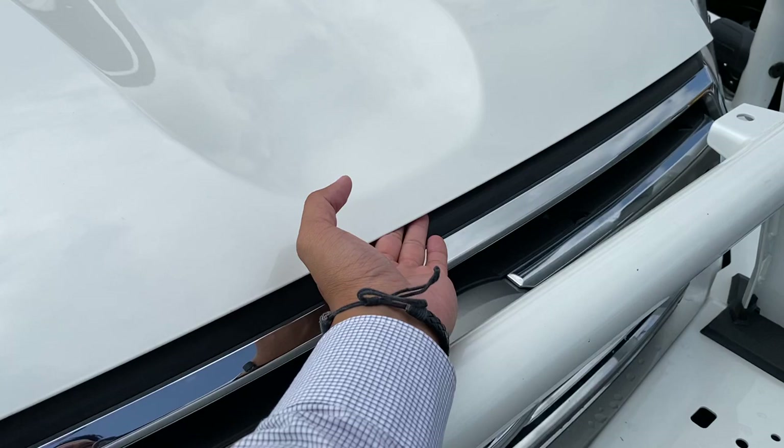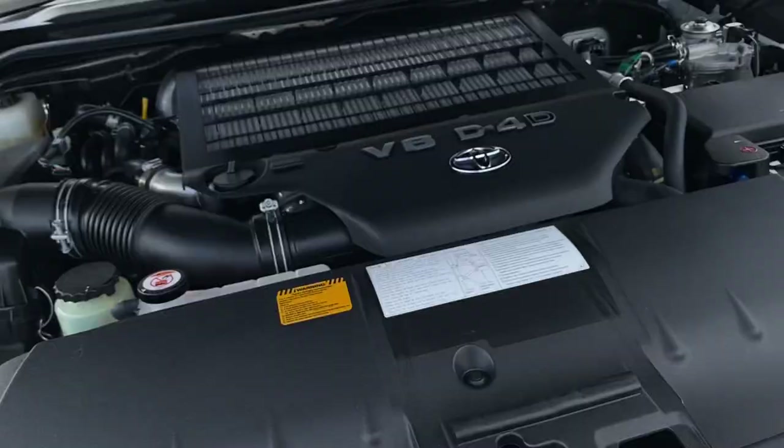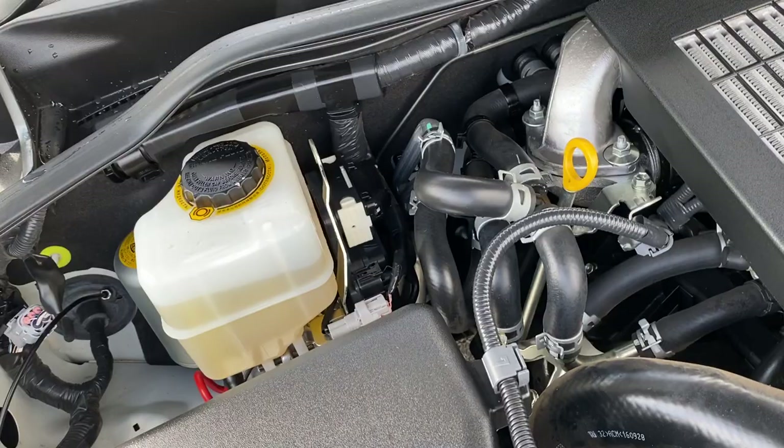Let's quickly finish this video showing you the engine bay. There's also space there if you do want to get a second battery set up on the vehicle. It's got a clean, very neat, very quiet engine.